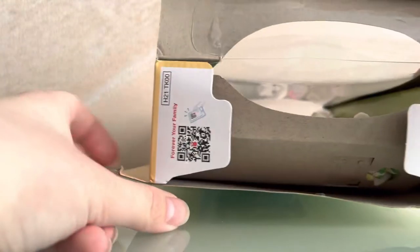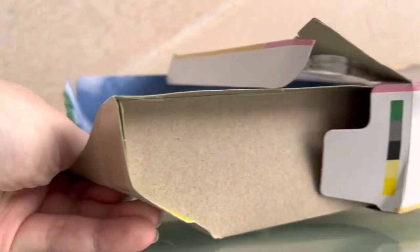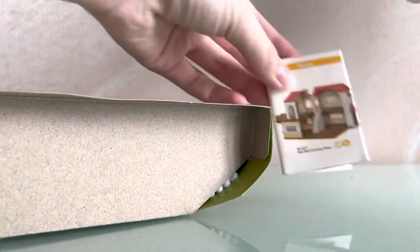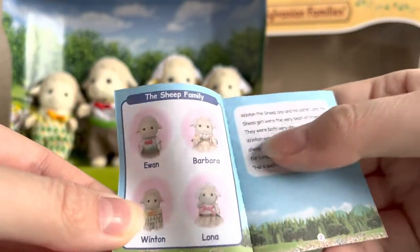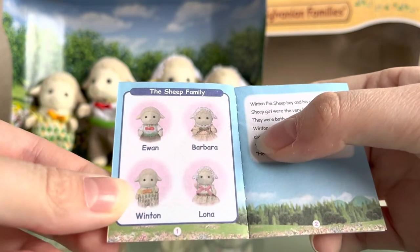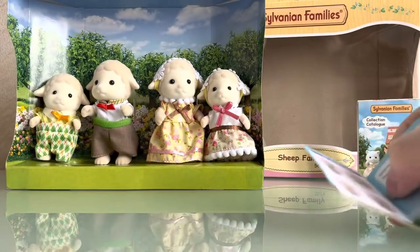It's not the first time I noticed some kind of QR code when I open the boxes. So now let's see what their names are. They are Ewan, Barbara, Winton and Lona. Their names suit them very well.